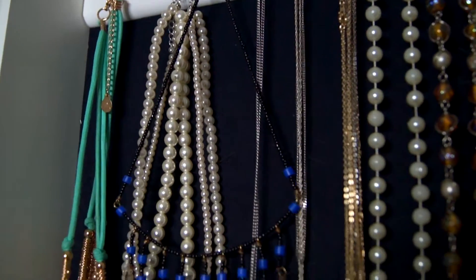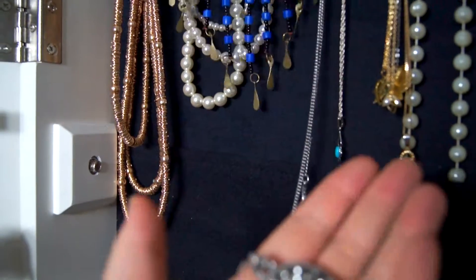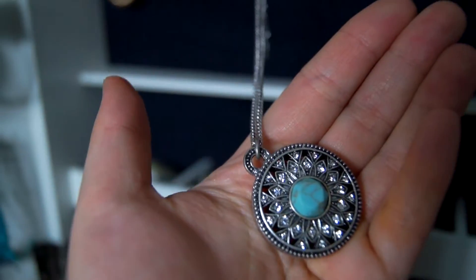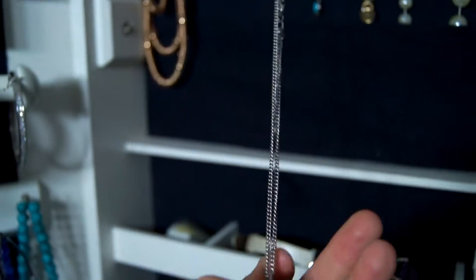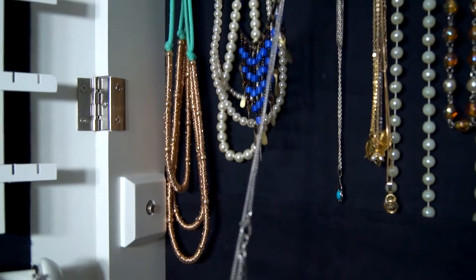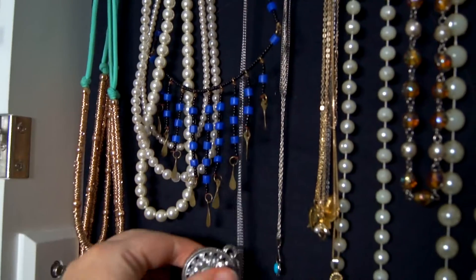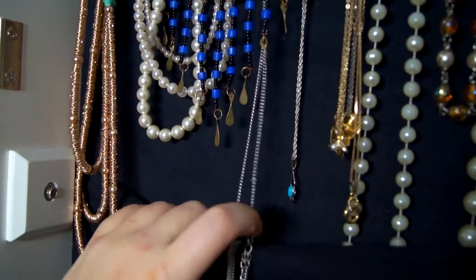Another necklace I got at my recent Accessorize haul. I guess I went a bit mad. It's a really long pendant necklace with a pretty blue stone in the middle. If you have long necklaces like this one, there's a velvet pouch at the bottom. So after hooking it up, you can just stick the rest of the necklace in the pouch, like so.